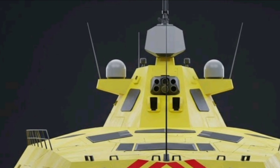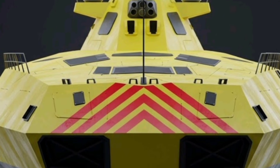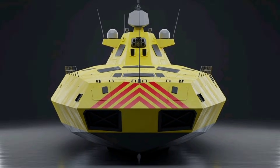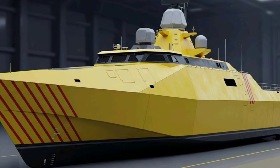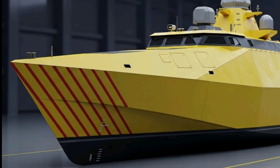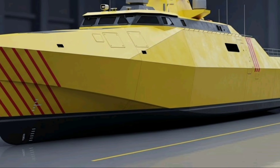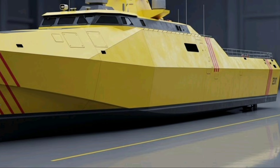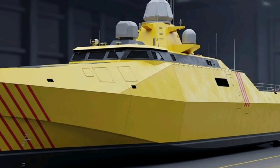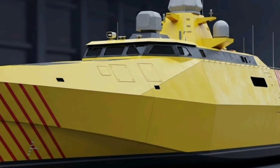The close-in weapon system operates automatically using radar and electro-optical tracking to respond in seconds to threats. In addition, multiple remote-controlled gun stations are mounted around the ship, providing 360-degree coverage against asymmetric threats such as small boats. The main gun — likely a 76mm or 127mm naval gun depending on the final variant — is mounted on the bow, supporting surface engagements, coastal bombardment, and air defense roles. With advanced fire control systems, it can engage targets with high accuracy even in rough sea states, with ammunition options including guided rounds for increased range and precision.